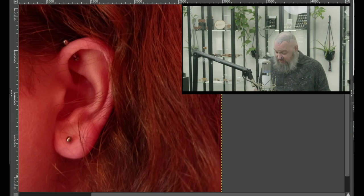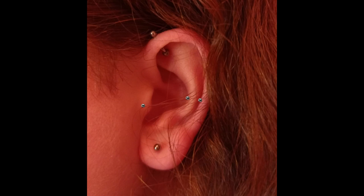As far as my ultimate picks, I would go with a snug and a tragus.